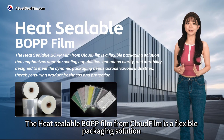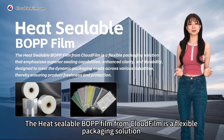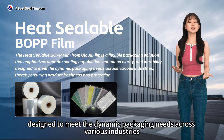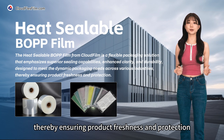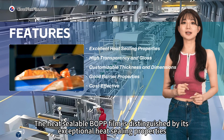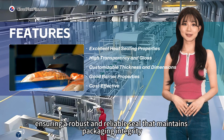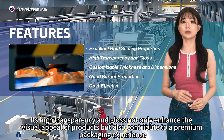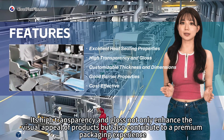The heat sealable BOPP film from CloudFilm is a flexible packaging solution that emphasizes superior sealing capabilities, enhanced clarity, and durability, designed to meet the dynamic packaging needs across various industries, thereby ensuring product freshness and protection. The heat sealable BOPP film is distinguished by its exceptional heat sealing properties, ensuring a robust and reliable seal that maintains packaging integrity. Its high transparency and gloss not only enhance the visual appeal of products but also contribute to a premium packaging experience.